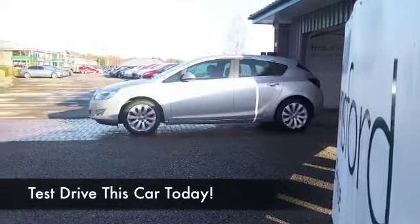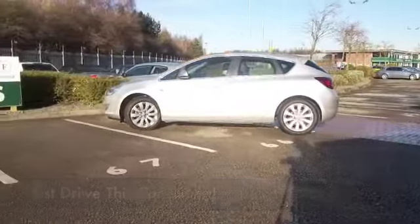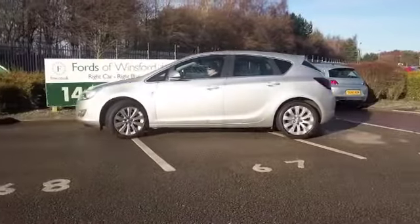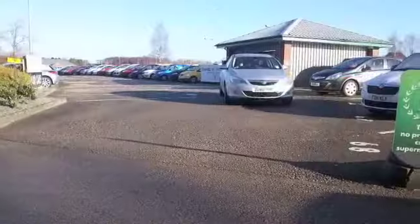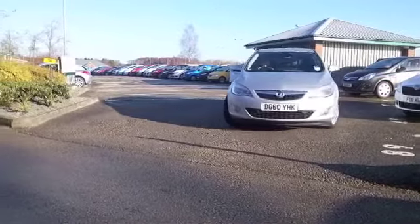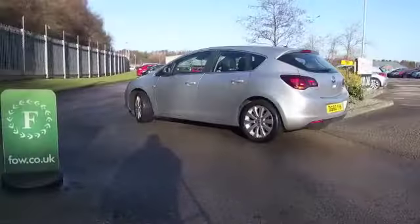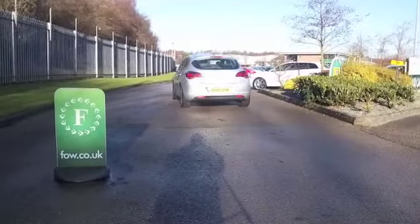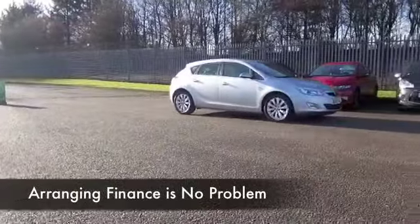If you've got about £10,000 to spend, you're looking for something reliable, almost as good as new, well, you're not going to go far wrong with this Astra, a 1.6 petrol in lovely sparkling silver. It's from 2010, and yet it's got less than 5,000 miles on the clock, so it really does feel and drive like a new car, and I don't think you're going to be disappointed with the spec.